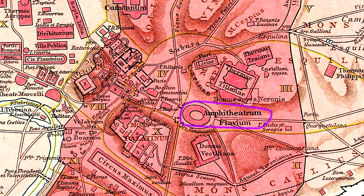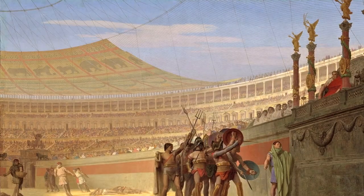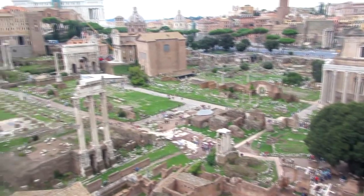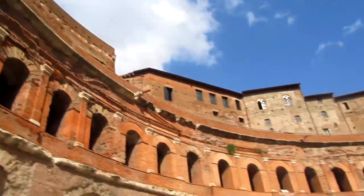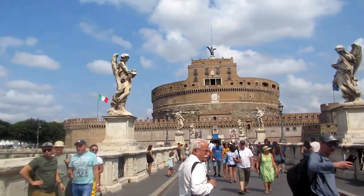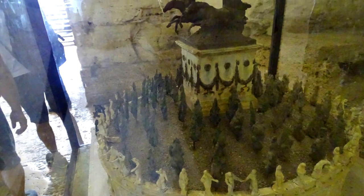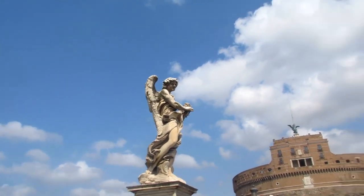First we have the Domus Aurea, a palace created by Emperor Nero — one of the most lavish palaces built in ancient Rome. After Nero's death it was buried and a bathhouse was built on top, preserving it well. You can walk through these underground ruins today. Second is the Colosseum, where we'll cover its location, construction, and uses. Third is the Roman Forum and Palatine Hill. Fourth, Trajan's Forum and Markets — interpreted by some archaeologists as the world's first shopping mall. Finally, Castel Sant'Angelo, built on Hadrian's mausoleum, though much medieval history is also covered there.